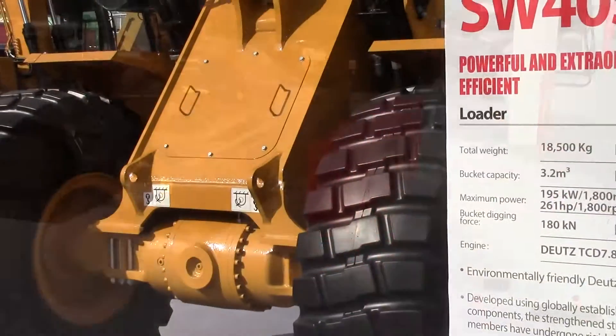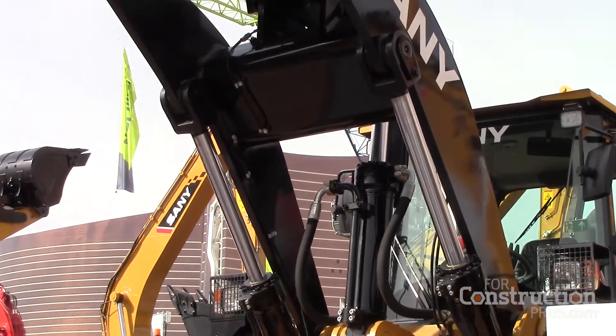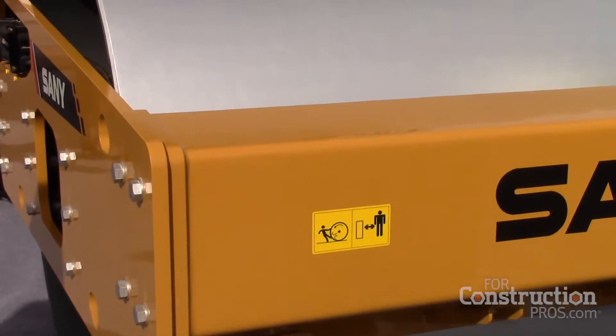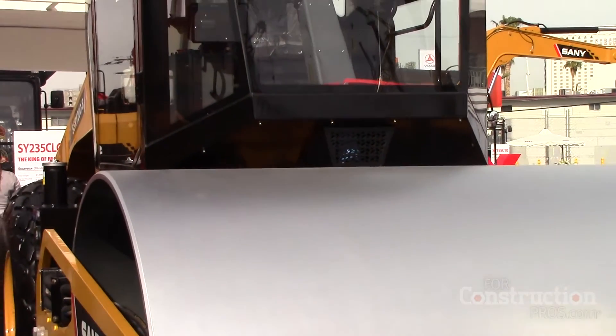We're also introducing the new four yard wheel loader, which is our first foray into the wheel loader market. By the end of this year, we're hoping to also introduce a three yard machine. And we're also getting into the compaction market with our 12 ton, 84 inch soil compactor — that is our first foray into the compaction business.